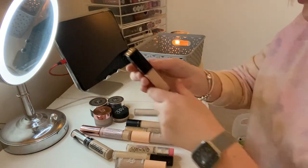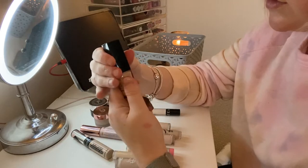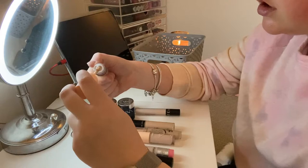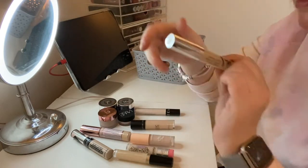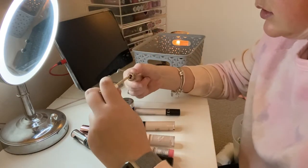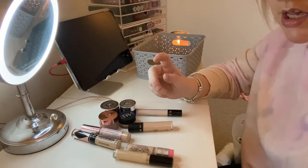I'm going to keep this Lancôme Teint Idole Ultra — I love it and I love how it has a bigger doe-foot applicator. I'm going to keep the ColourPop Pretty Fresh in Light 40, I really like it. The Number Seven Lift and Illuminate Serum Concealer — which is like my everyday concealer — needs to go in empties because I've taken out the stopper and it's just done. I also have Pretty Fresh in Light 33C which I'm keeping because I have two shades, one a bit lighter and one a bit darker.